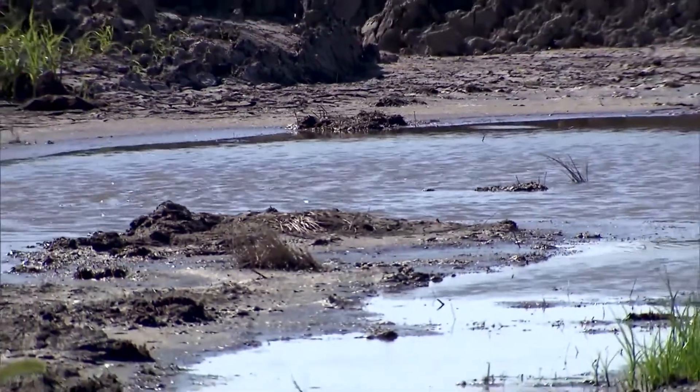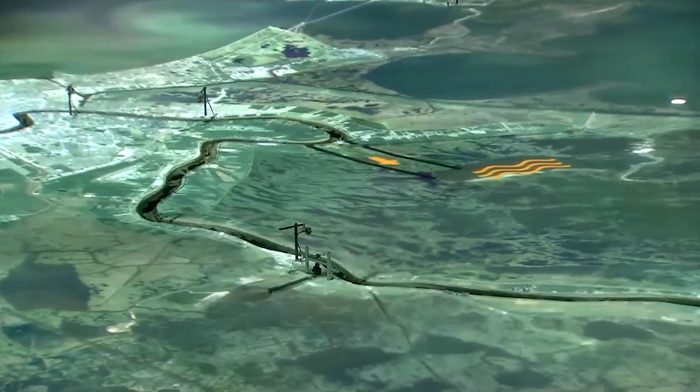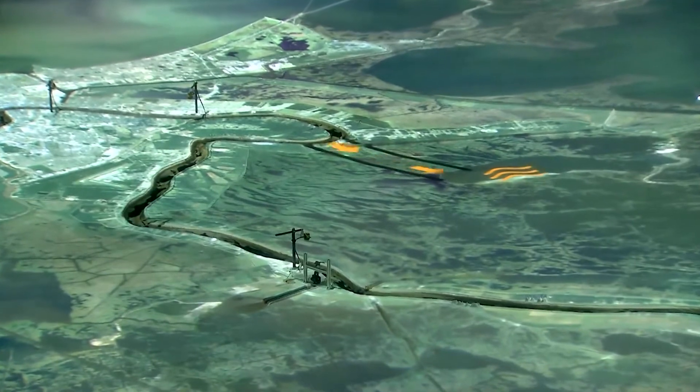The benchmark of the master plan are sediment diversions, because they take advantage of and re-establish natural processes using the Mississippi River to put the Mississippi River back to work to rebuild the land that it once built. That's why this model was built — to study and analyze those sediment diversions.